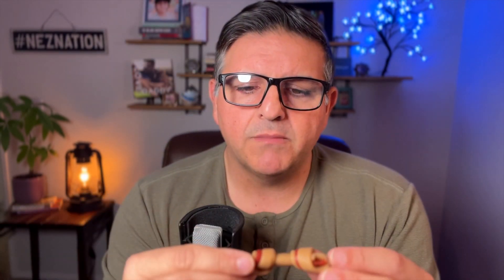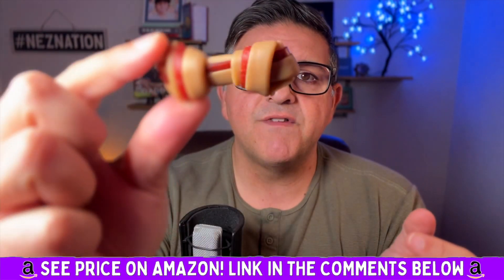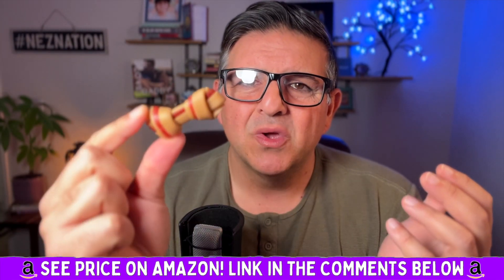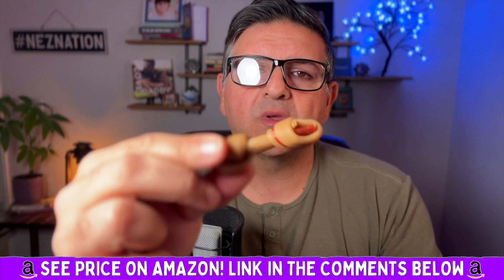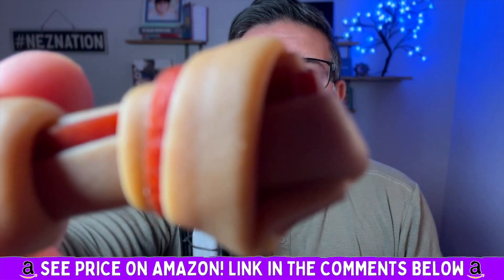He absolutely loves these. They are hide-free bones made with real chicken, and our dog loves the taste. They actually smell amazing — look how absolutely amazing the flavor is, it's out of this world. Our dog just loves them. You can just tell when they're made with quality. These are made with quality. We love this company, Perlove.